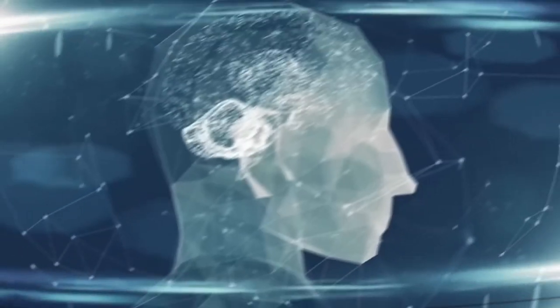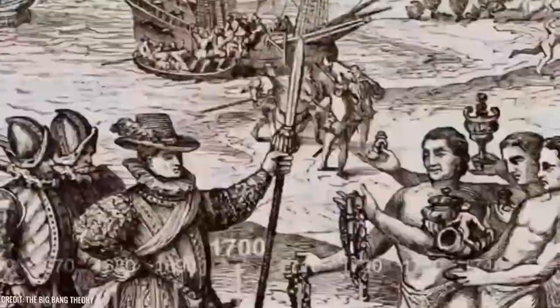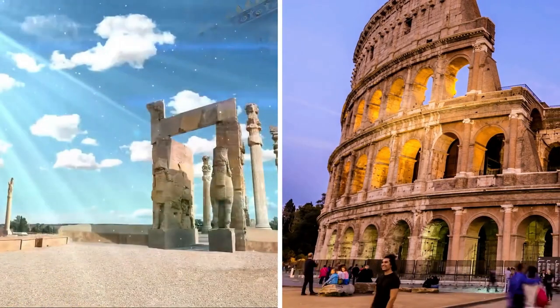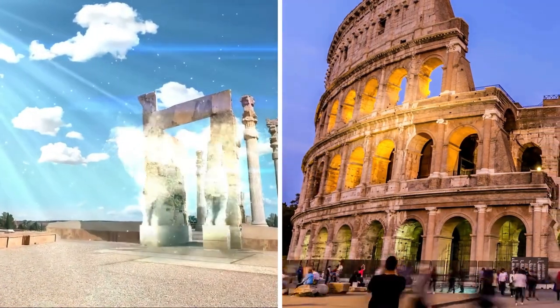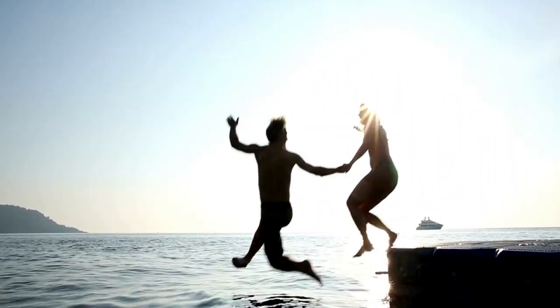Hey there, history enthusiasts! Welcome to Mind Media, your passport to the past. Today, we are embarking on an exhilarating journey through the ages to uncover the two most captivating ancient structures that have stood the test of time. Are you ready for an adventure? Let's dive right in!